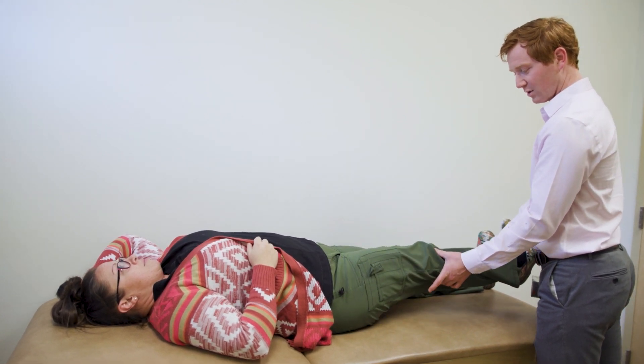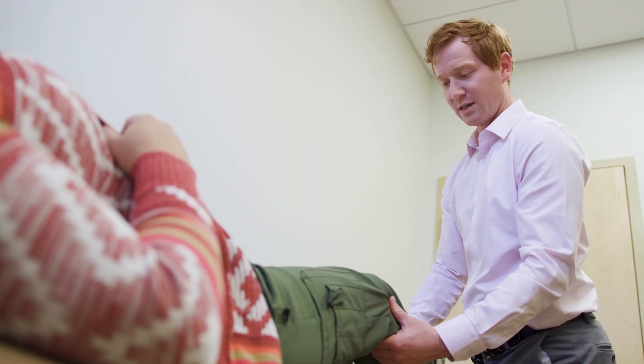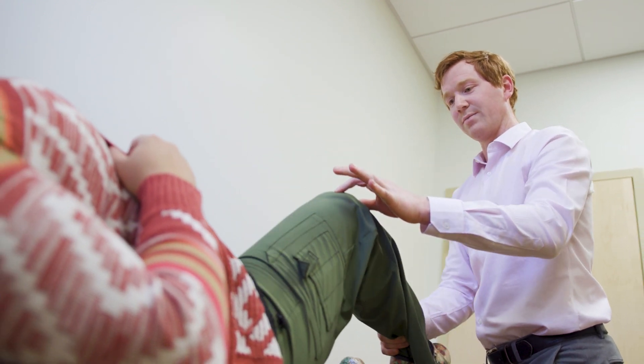Most folks when they have an ACL injury know something has happened. It can often be as direct as a pop, and a lot of pain and swelling — usually a good indication for looking a bit deeper. The gold standard for confirming whether there's an ACL injury is with an MRI, and that's the most helpful tool, as it tells us exactly what's going on with the ligament.